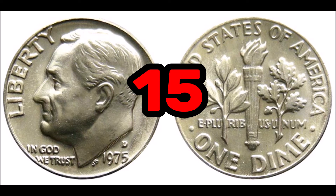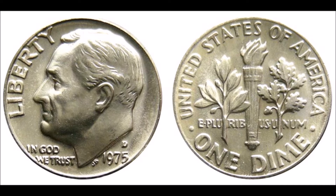At number 15, the 1975 D Roosevelt dime — another coin you can definitely find in pocket change. These coins are worth on average 65 cents, but can be worth more or less depending on condition. Collectors are willing to pay upwards of $30 for a high-end mint state certified example. On the lower end, circulated 1975 D dimes sell for around 15 cents. Common errors to look for are off-center strikes.